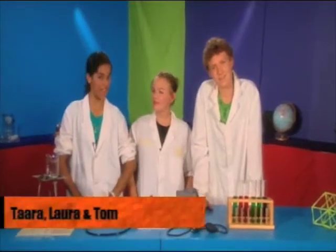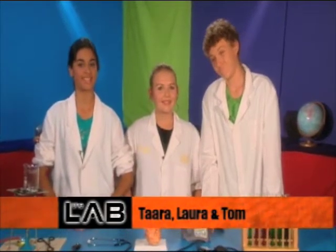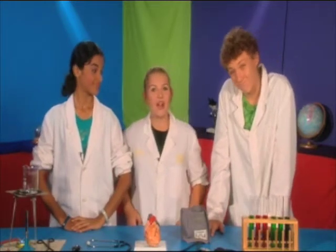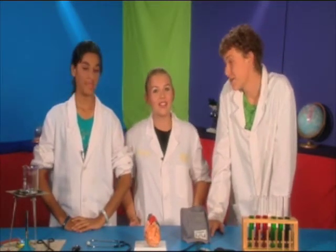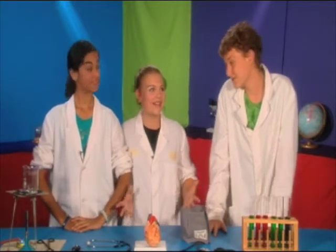Hello and welcome to The Lab, a program about science in the Territory presented by Territory Kids. We all know what an incredibly broad subject science is and how diverse and dynamic the Northern Territory is. So can you imagine the exciting science stories right here in our own backyards?